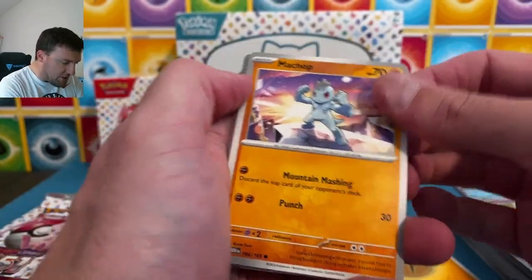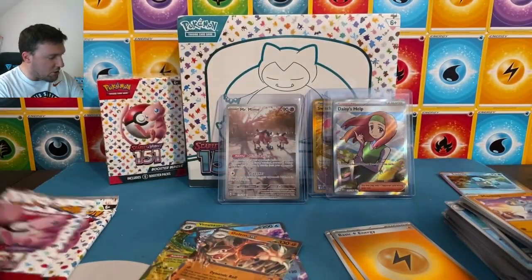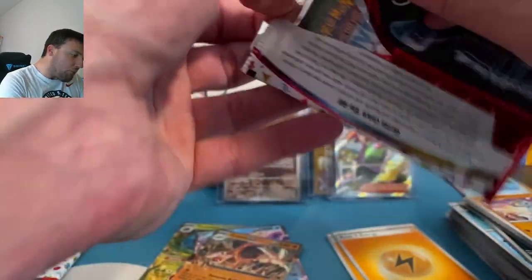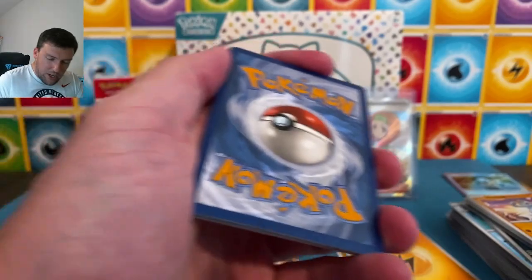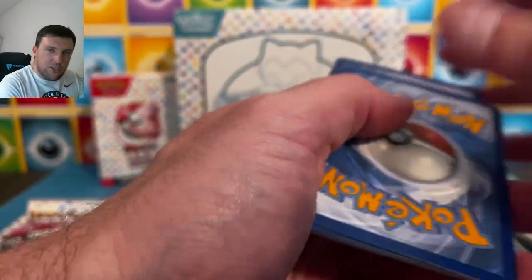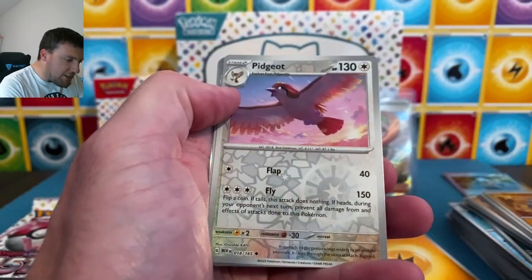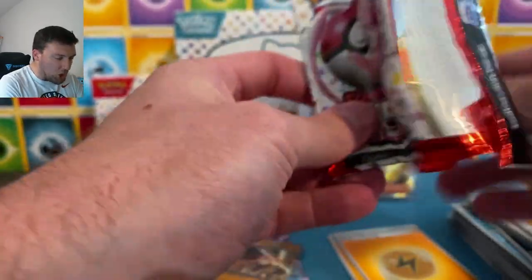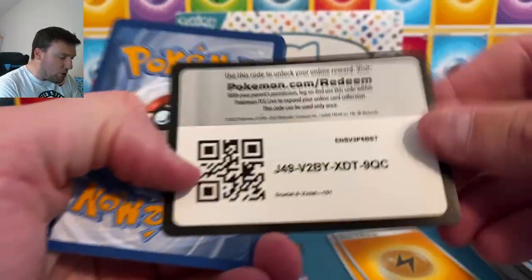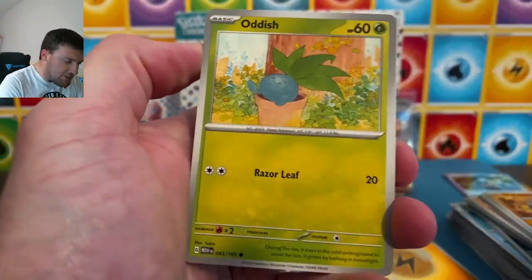Another one of these energies. Voltorb, Golem gets an EX too. Why is like Moltres, Articuno, and Zapdos getting them? I know Zapdos has one. Mew, Mewtwo — we're going to find out together. Booster bundle hit rates are concerning — they really are. Considering there's no booster boxes for this set, I still hate booster bundles. I really do wish I could get it.